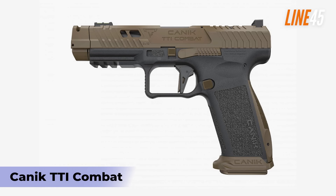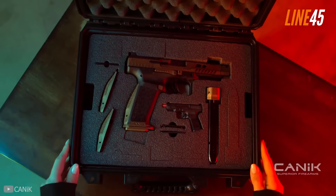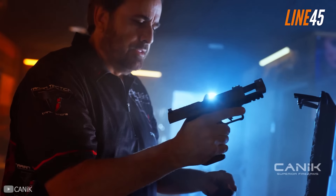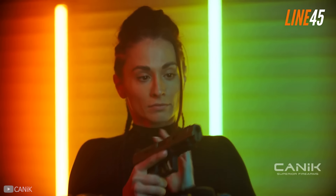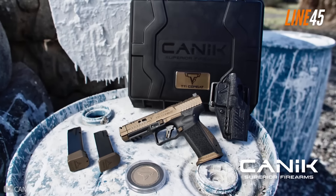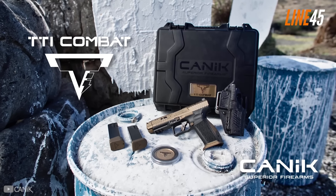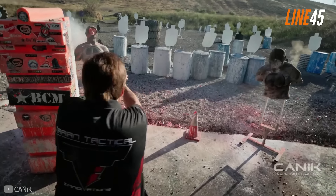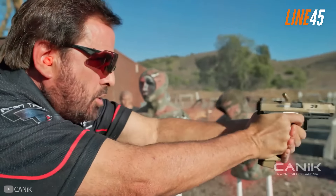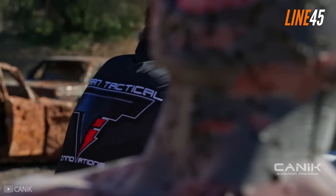Kanik TTI Combat. One new exciting option for a concealed carry gun is the Kanik TTI Combat. This is an entirely new pistol considering that it uses a new frame designed by Taran Tactical Innovations — the company that designed some of John Wick's pistols. In particular, the redesigned frame comes with a double undercut trigger guard and a competition-grade magazine. Alongside these upgrades are its replaceable magazine release, modified back straps, and highly aggressive texturing. Aside from giving the gun a distinct look, those features significantly enhance the functionality of the Kanik TTI Combat.